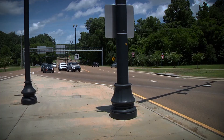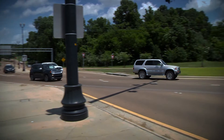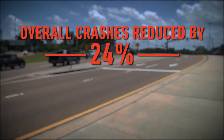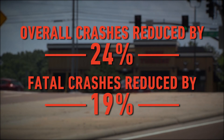The traffic signals at the left turn crossover and the main intersection are coordinated so that vehicles do not stop multiple times in the intersection area. In one study, there was a 24% reduction in overall crashes and 19% reduction in fatal and injury crashes.